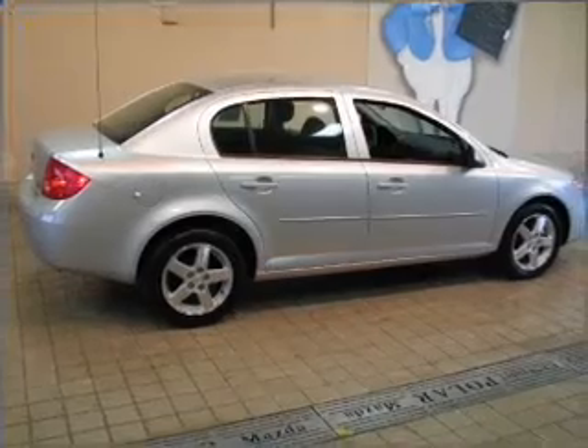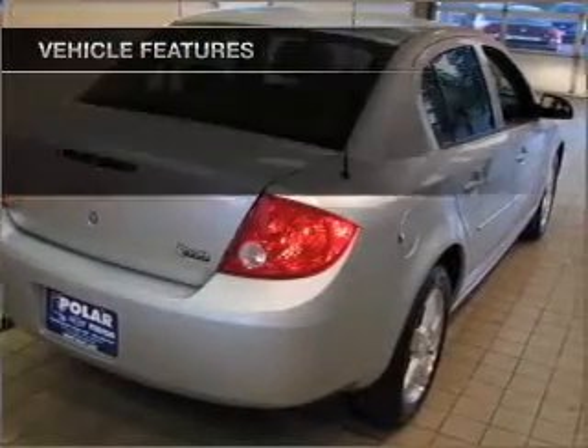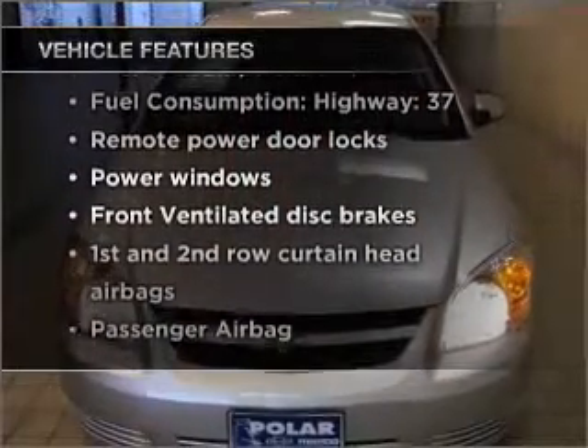With an efficient four-cylinder engine connected to a smooth-shifting automatic transmission, and with these notable features, you won't want to miss out on the opportunity to own this amazing vehicle.